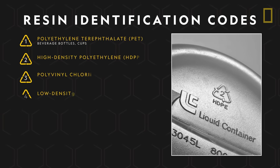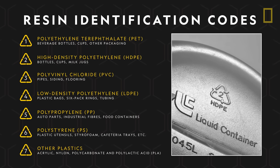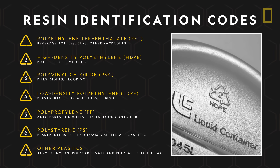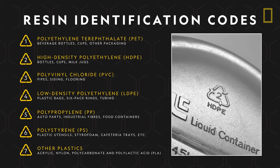Many of those products actually feature information about their manufacturing process. Numbers, called resin identification codes, are often featured indicating which chemicals were used to make the plastic.